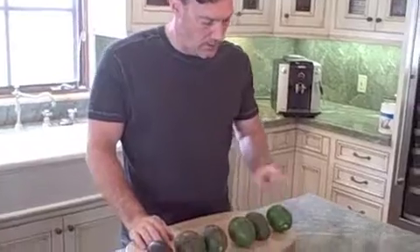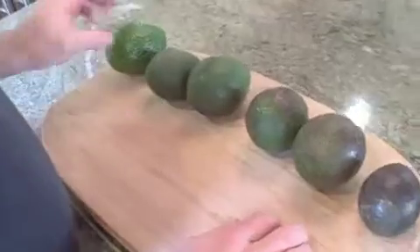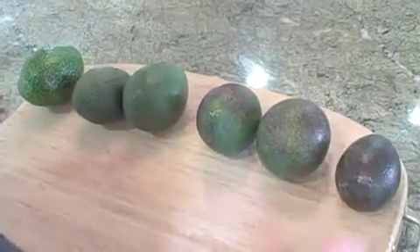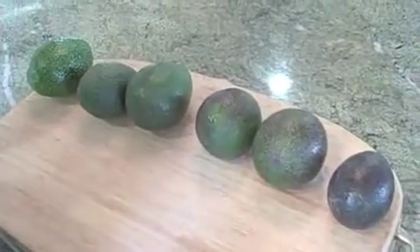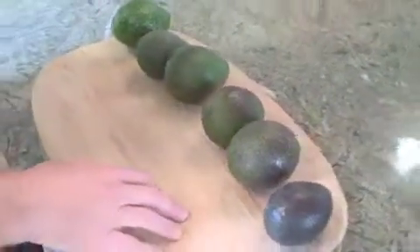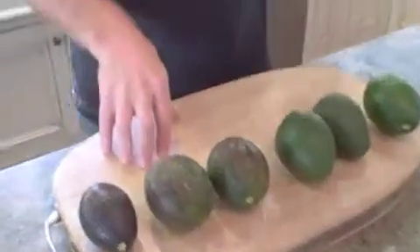I'm Mark Campbell with freshavocados.com and I wanted to shoot a video about the different colors that the fruit takes on throughout the year as they move from early season fruit to late season fruit. Basically every year the fruit sets, the trees start to seed around March, April and the new fruit for next season sets around June, then they start ripening and they're ready to pick the following January.